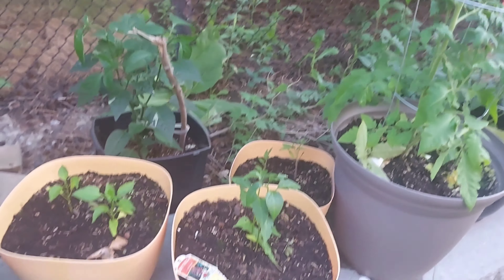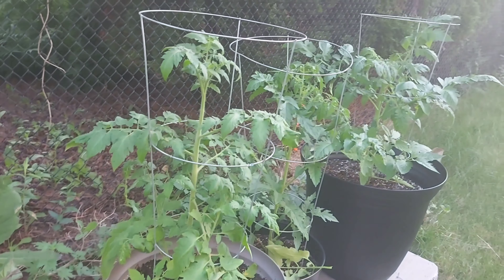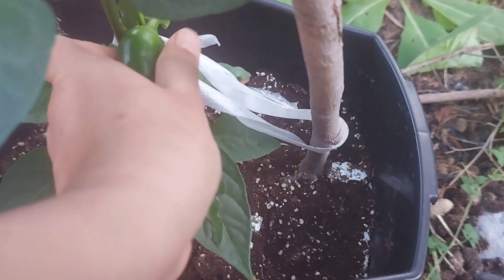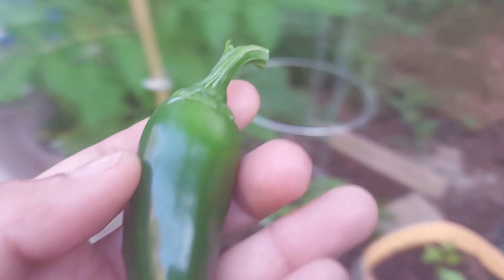Also, squirrels started digging in the pots to hide their food. I started harvesting jalapeños — the jalapeño plant was growing tall and it was growing quickly.